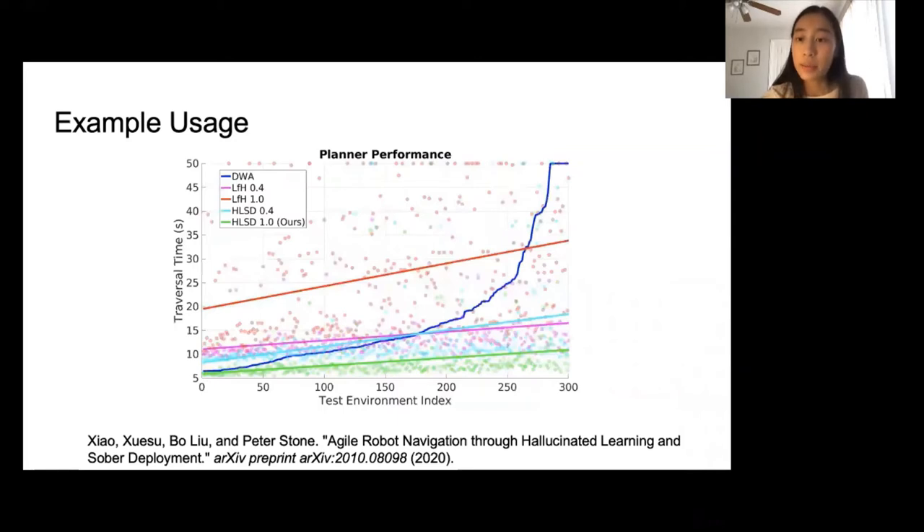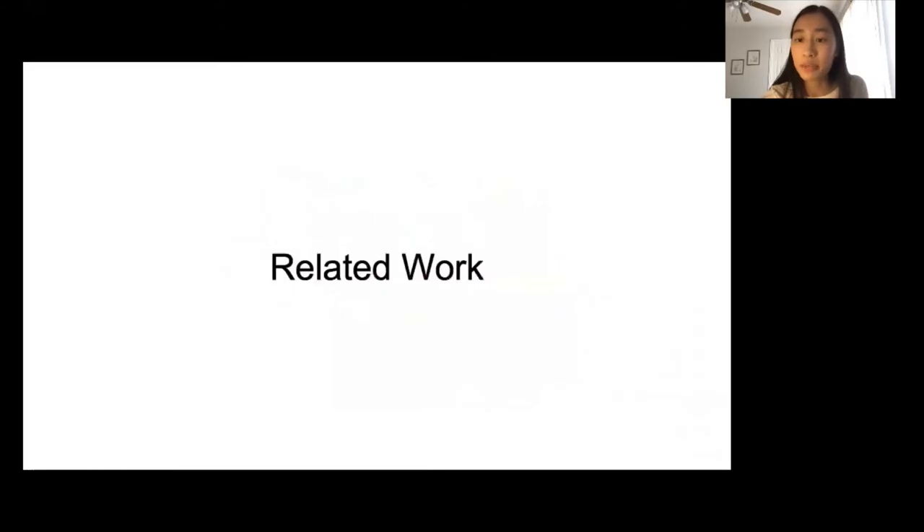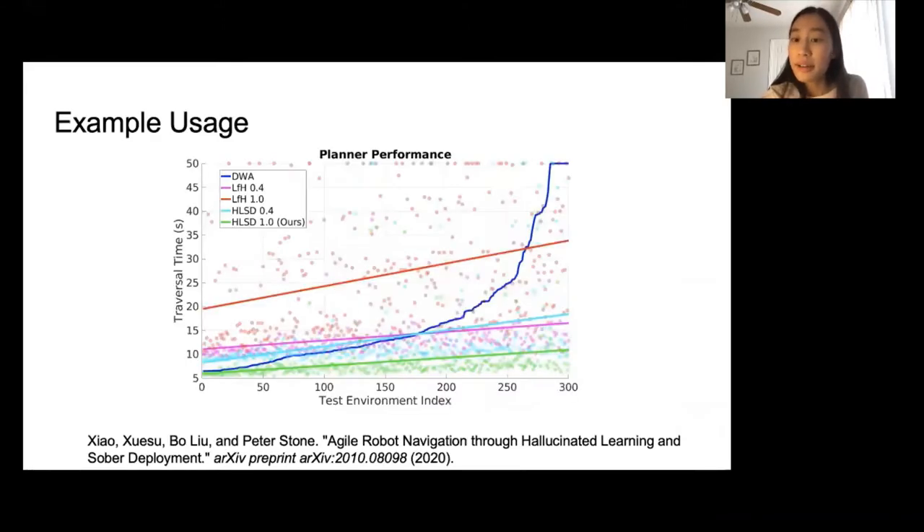Here we have an example of using the barn dataset. The colored dots represent the traversal times of five different motion planners across all 300 environments. The straight lines are fitted to those dots. With this graph, we can objectively compare the performance of these five motion planners. For example, we clearly see that some planners are more consistent than others, and some planners are sensitive to increased difficulty level. Using the features we provide, you can also analyze your planner and see which types of environments cause your planner to fail.